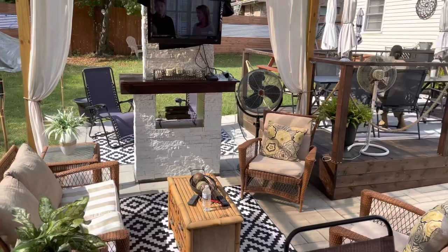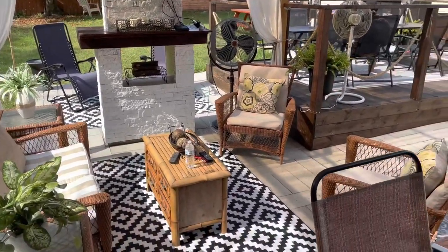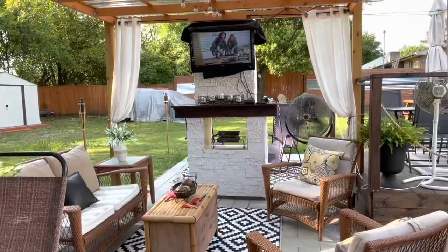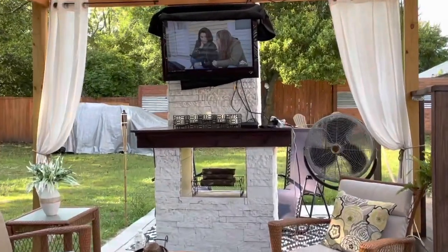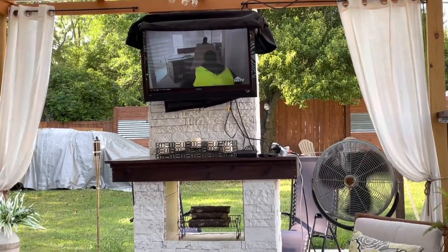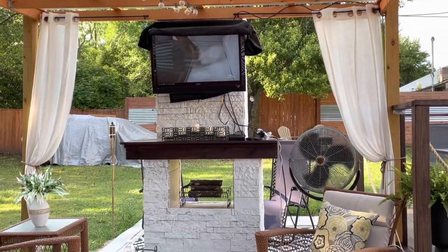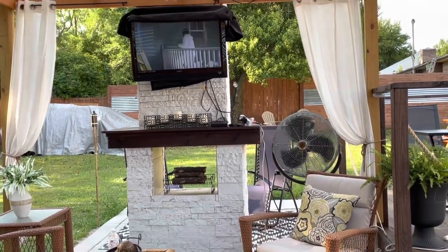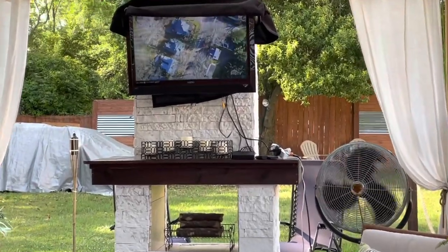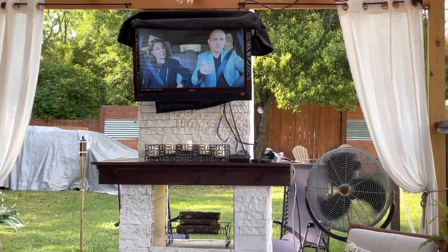Here's our outdoor living area, and we sit out here a lot and watch TV. This patio set came from Facebook Marketplace. Let's talk about this fireplace. We're going to ignore all of these cords hanging down — I need to find a better way to hide those. But the TV is on a swivel mount, so it will actually swivel around to several areas where we like to sit.